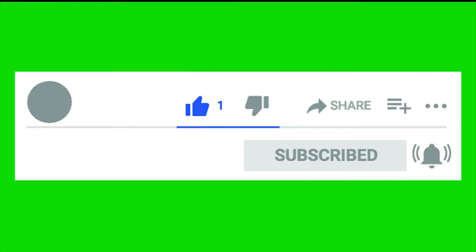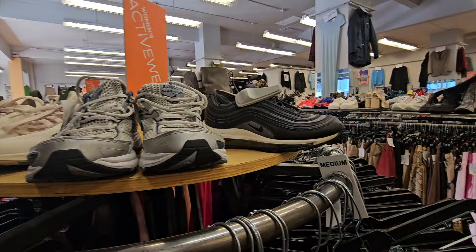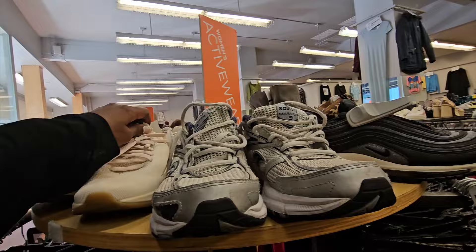I'm specifically looking for things to sell on Poshmark, eBay, Whatnot, everywhere. One of my favorite things about shopping at this location is that it is very organized. They organize things by brands, by category, and by type. So we're in the activewear section.